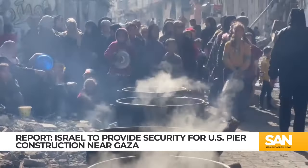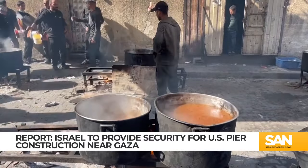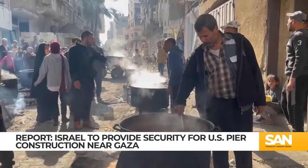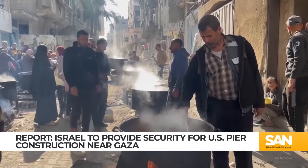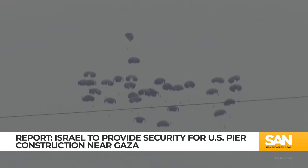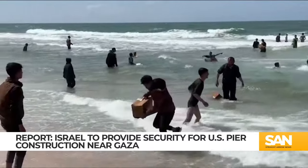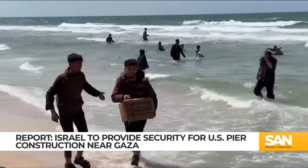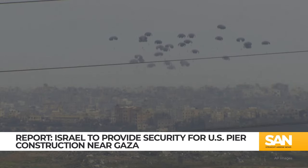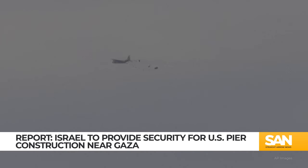The pier is needed for Gazans, who the U.N. says are facing imminent famine, as the Israel-Hamas war continues. Once the pier is complete, it will be used to deliver more than 2 million meals a day. The U.S. says it will be a better way to deliver aid, especially in the wake of deadly incidents involving airdrop supplies. Twelve Palestinians drowned off the northern Gaza coast trying to reach airdropped packages that landed in the water. Another five were killed in a separate airdrop incident when a parachute failed to deploy properly.